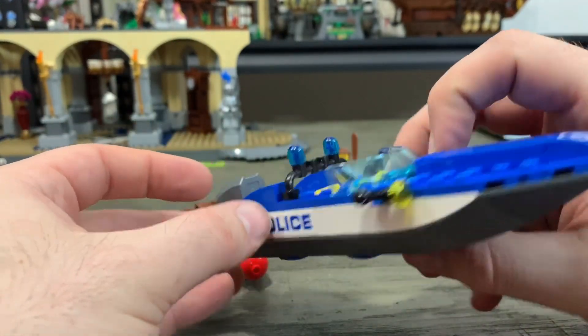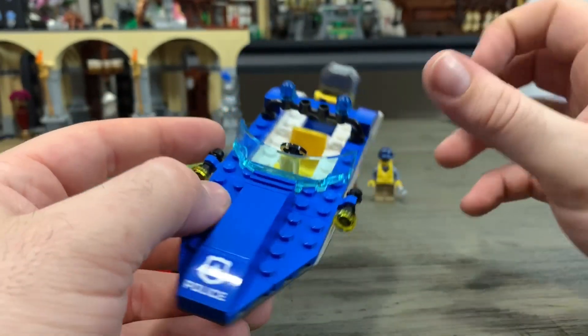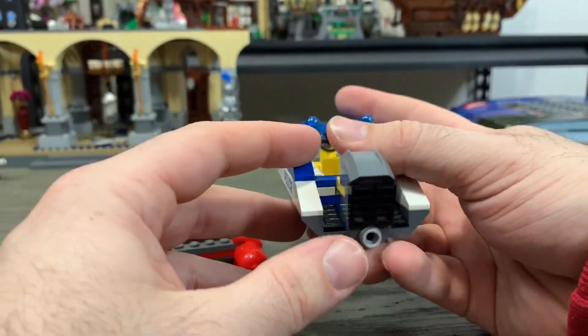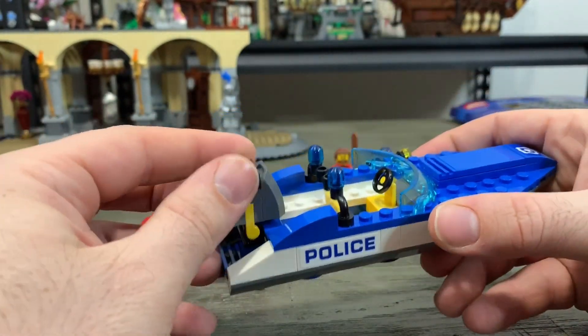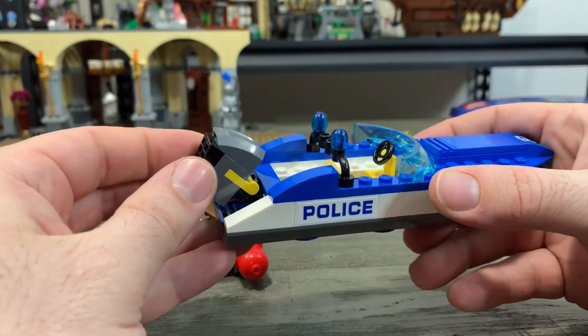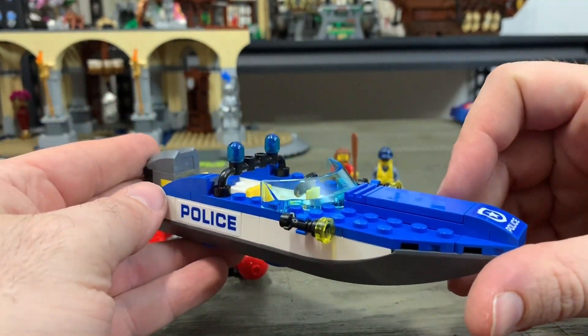We've got two police stickers, one on each side and then the police sticker on the front. In the back we have our exhaust and boat engine. Like a normal engine, it does lift up to lift out of the water. Pretty much the only thing this boat is missing is an anchor.